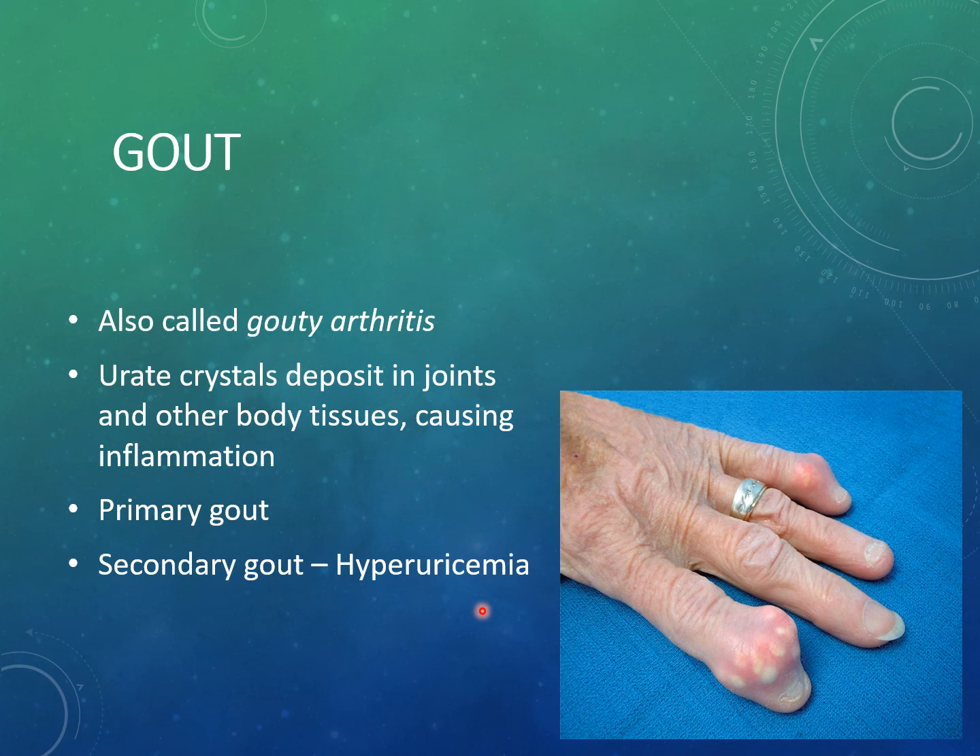Secondary gout occurs because of another disease or condition such as chronic kidney failure, excessive diuretic use, crash diets, or chemotherapy, leading to hyperuricemia. Secondary gout can affect people at any age and treatment is primarily based on fixing the underlying condition to reduce high uric acid levels.